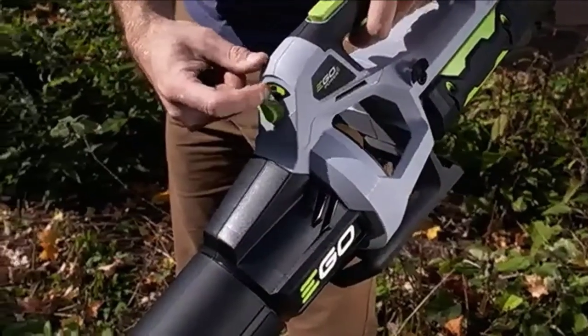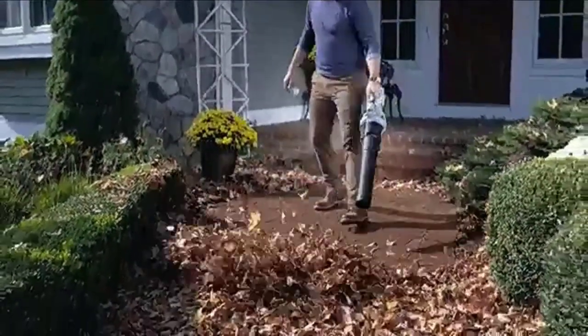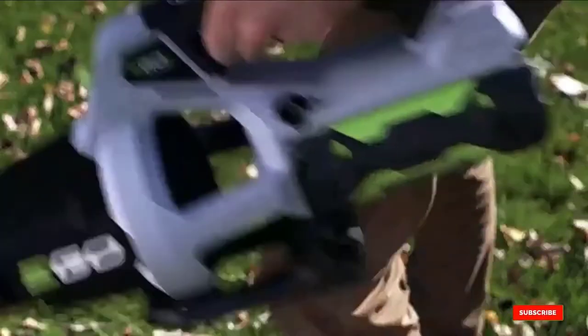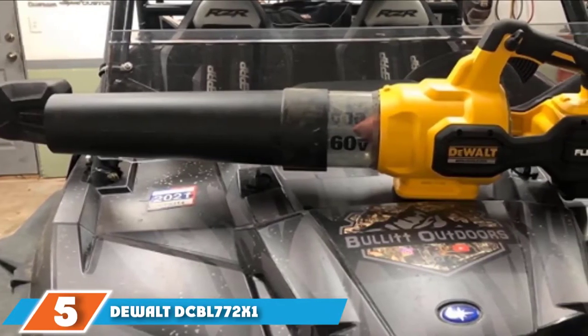This is a powerful handheld cordless leaf blower that only weighs around 7 pounds. The 56-volt battery offers a long run time of around 75 minutes and only takes 55 minutes to recharge.